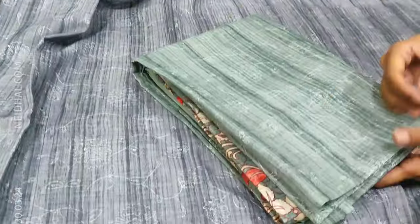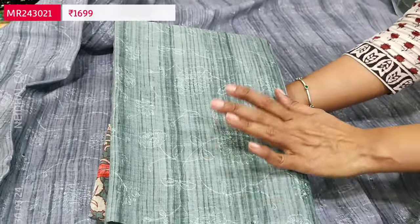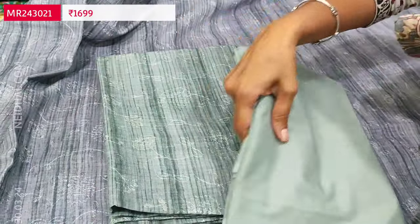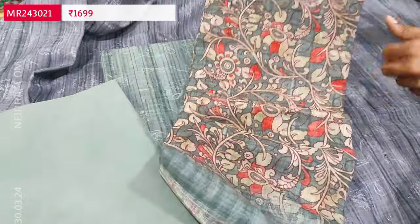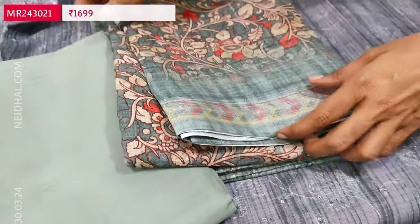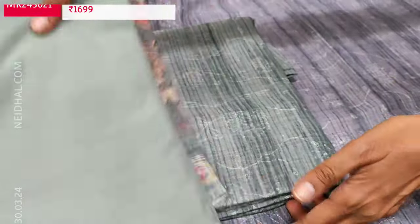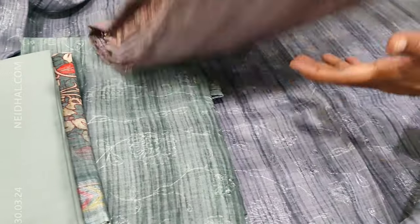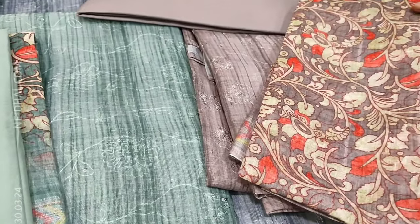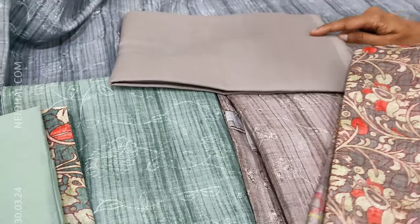We will see the other colors in this design. The same design is available in a green shade — a kind of green and gray mixed color. The set looks very elegant and rich; the fabric is very comfortable, a textured premium linen material. The third color is in mauve shade. So totally three colors are available: gray, greenish gray, and mauve. These sets are priced at 1699.